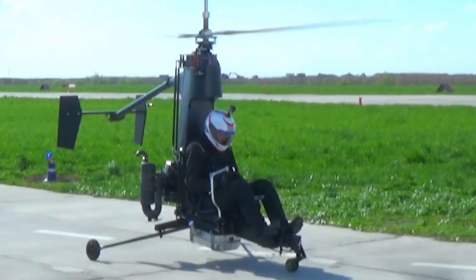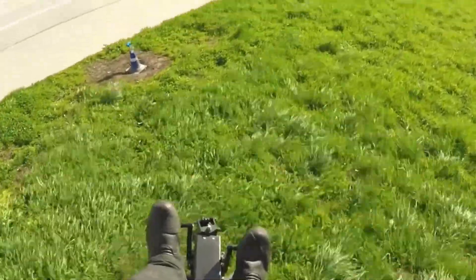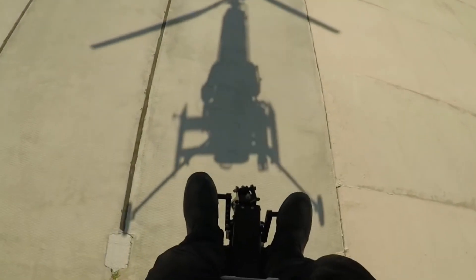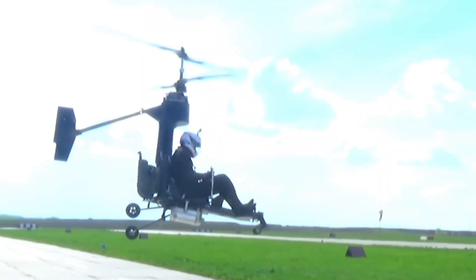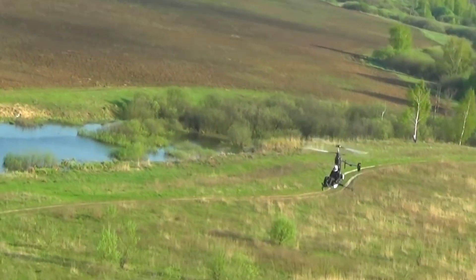The best part? Owners won't need a pilot's license, state registration, or an airworthiness certificate to operate it. While the Micron 115 isn't available for purchase yet, interested buyers can join the wait list. Alternatively, aviation enthusiasts can opt for the Micron 3, another model from the company, which comes as a DIY assembly kit.